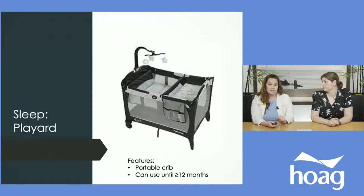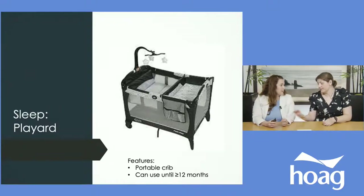Before talking about cribs, let's talk about play yards. Usually the crib is in the nursery in a different room, and there's a gap between outgrowing the bassinet and being ready to move to the crib. For safe sleep you want your baby in your room until six months, so a play yard is a great solution. They're portable, cheap, and you can travel with them. Buy the basic version without all the extra add-ons — the bottom area is the safe sleeping area.